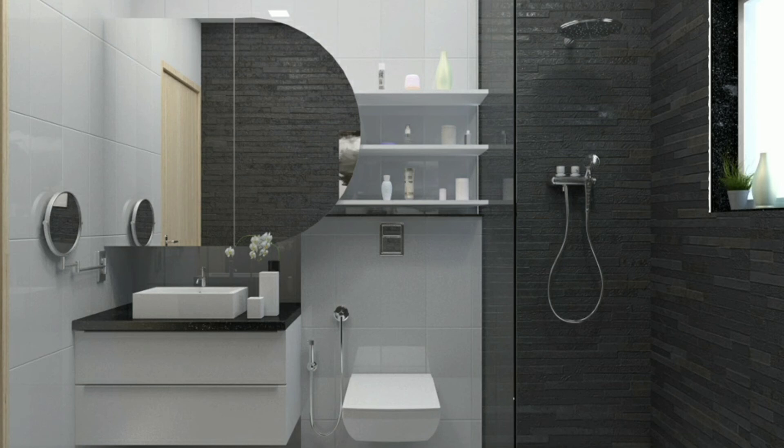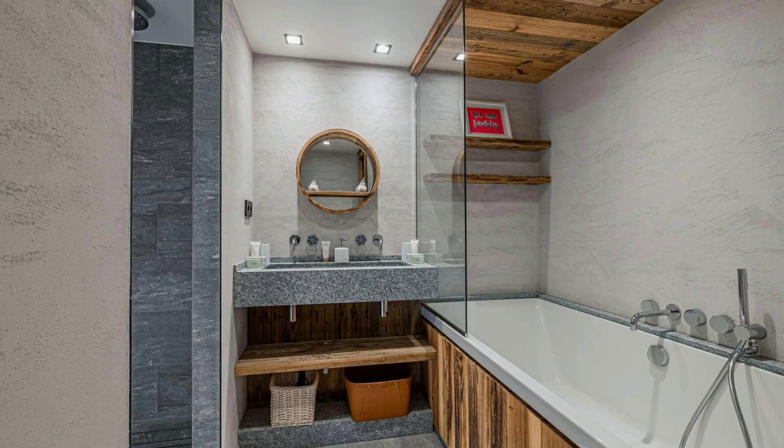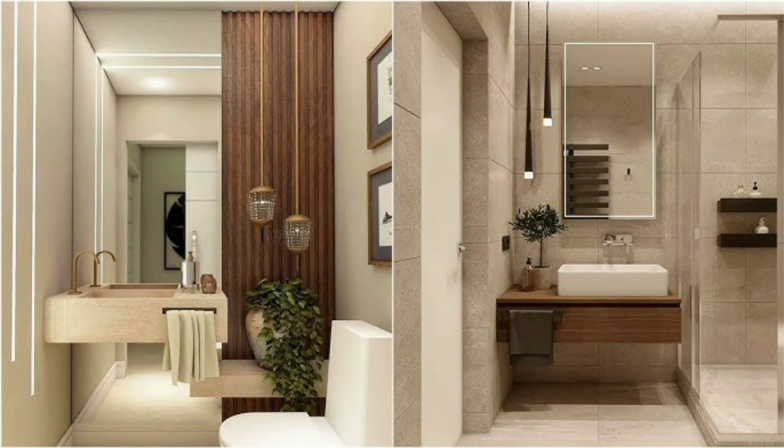Thank you for joining us on this delightful journey. We hope you are leaving with a heart full of inspiration and a mind buzzing with ideas to transform your bathroom into a farmhouse oasis. Remember, the best space is one that resonates with you, embodying both style and soul. Don't forget to like, share, and subscribe to Decor Puzzle 2.0 for more such inspirational content. Until next time, happy decorating!